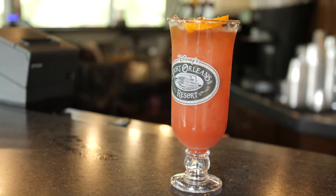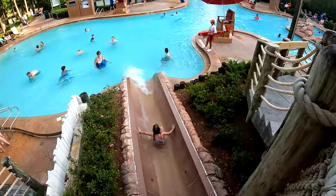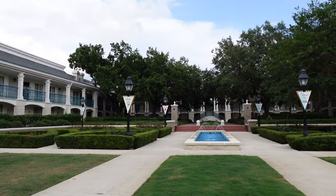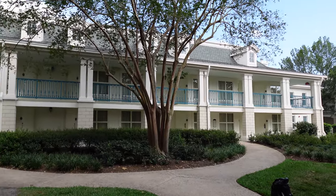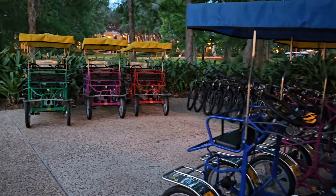We're going to take a deep dive into everything that is here at Port Orleans Riverside — all of the amenities, and there's a ton — the beautiful grounds, the room options. We're going to get into the best buildings that we recommend you request so that you're going to get the best location at the resort, all of the theming, the amenities, the food — everything you're going to experience here at Port Orleans Riverside. Let's get to it.